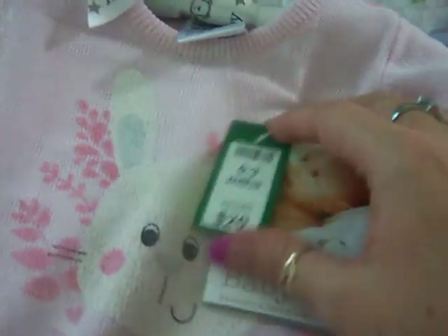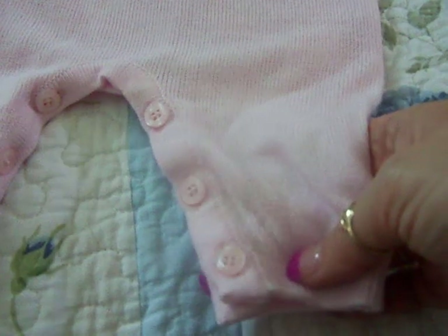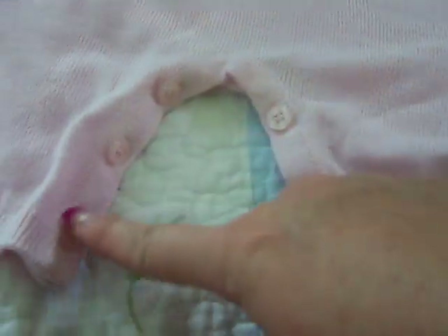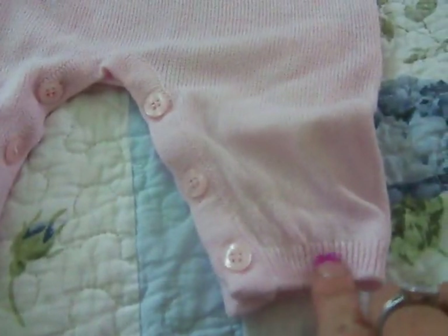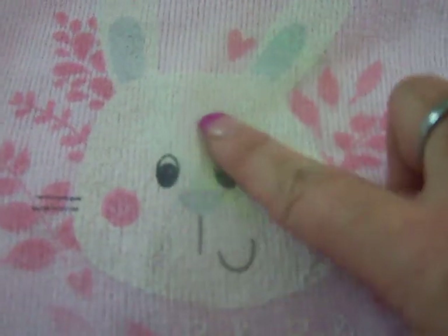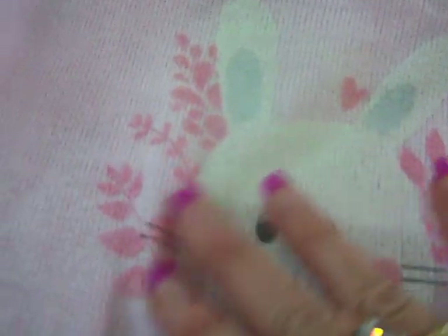It is a knitted romper — it's got a bunny on it. It's really soft and flowy, thin knit, and it is just so pretty. I've been eyeing these off for a long time and finally it came on sale. It has buttons at the crotch, no feet, but it does have a little knitted band along the ankle. It has the most gorgeous bunny and the print is painted onto the knit, so it's a little bit rougher, but it's just so gorgeous.